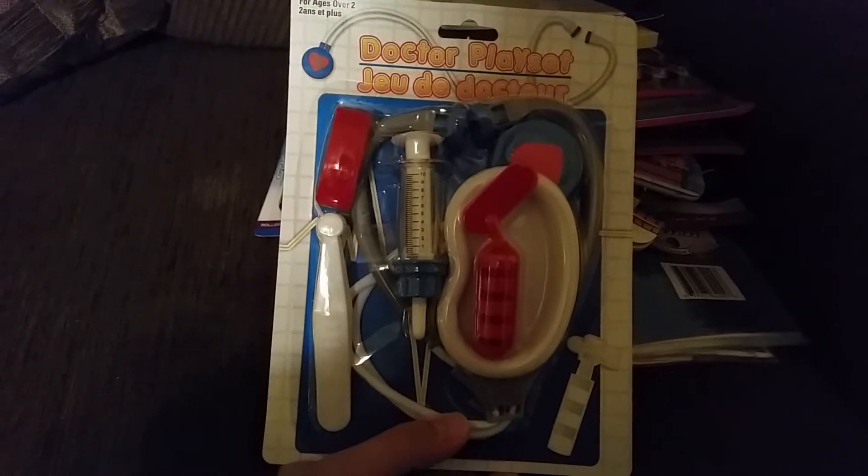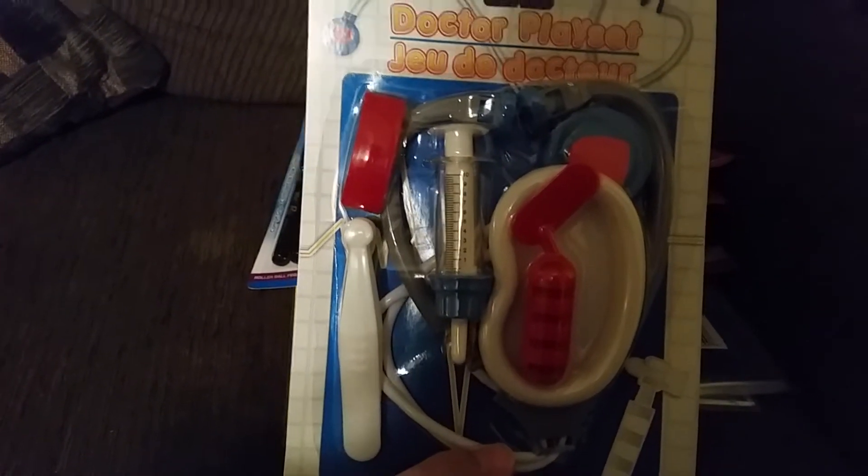I also got this doctor play set to go in her pretend play toy box in her bedroom. I meant to get a container to keep just the doctor stuff in but I forgot, so I'll have to get that another time.